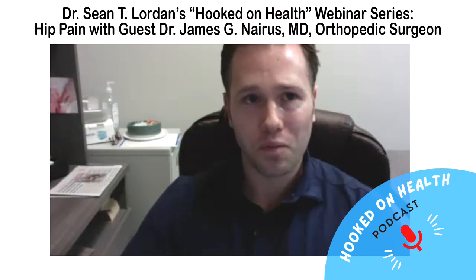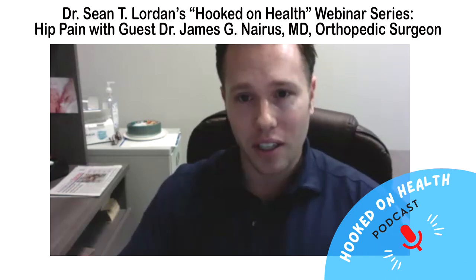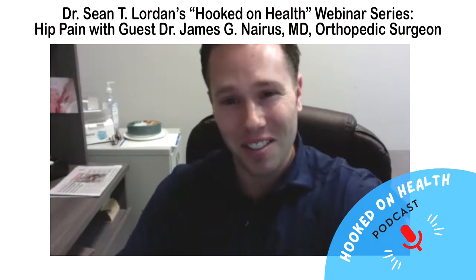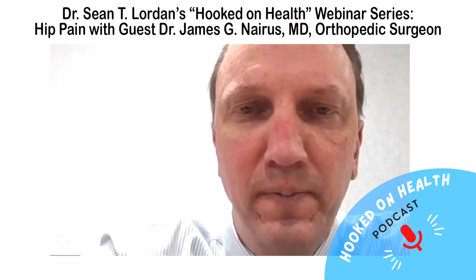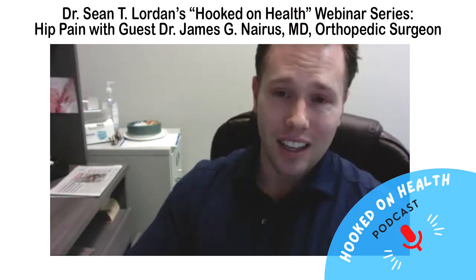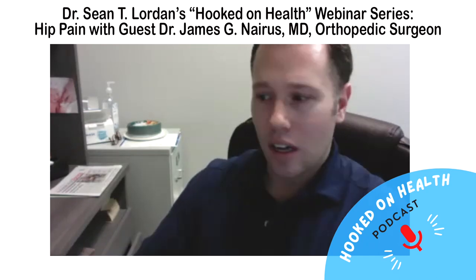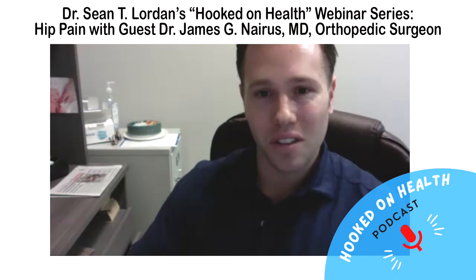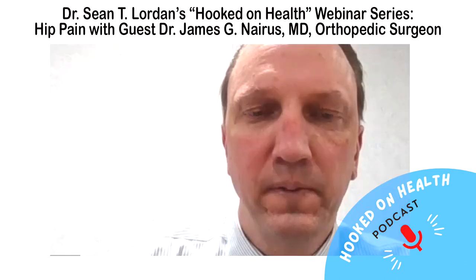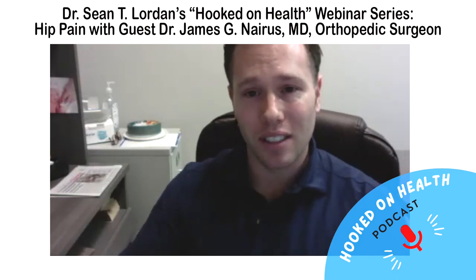Single leg stance time and balance are directly tied to hip fracture risk. The glute med and glute max continue to atrophy over time and need to be maintained to prevent falls.